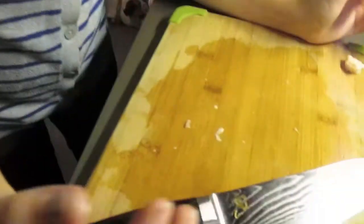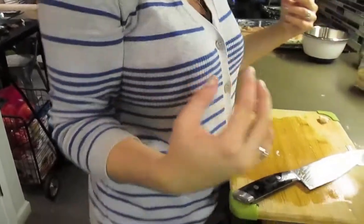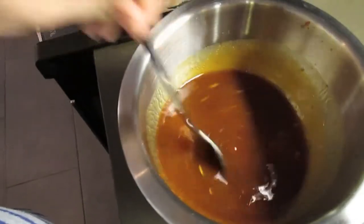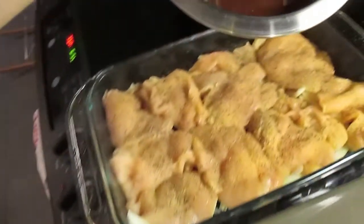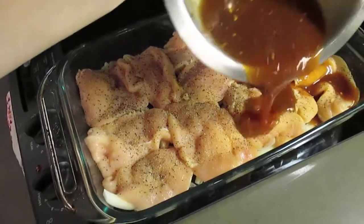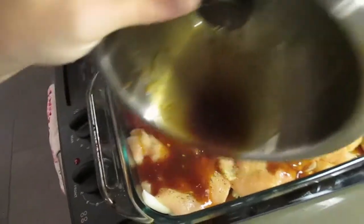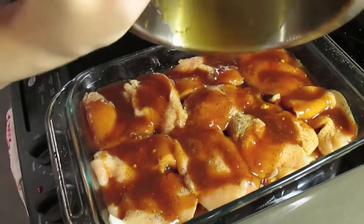You gotta get some vlogging muscles! Don't drop that knife on your foot, it'll cut it right off. So I made my homemade barbecue sauce right here — so stinking good — and I'm just gonna pour it over the chicken. There's onions down there under the chicken too. This is one of my favorite meals, it's definitely like a comfort food.